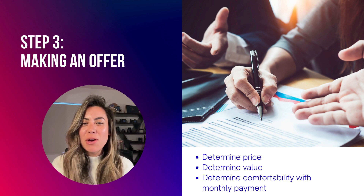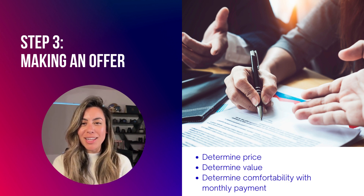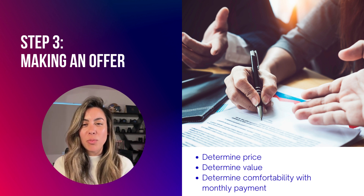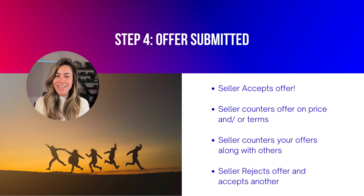Step three: making an offer. Once you've found the perfect home, it's time to make an offer. Work with your real estate agent to determine a fair market price based on market value and the condition of the property. Your team will also be in contact with the listing agent to find out more about the seller's situation, to help write a great winning offer.